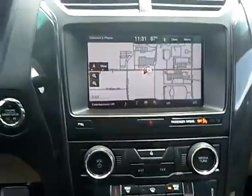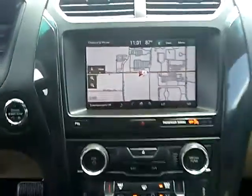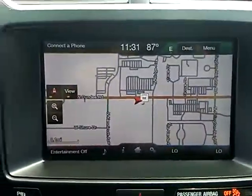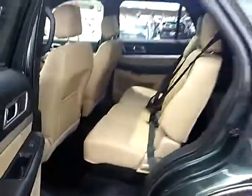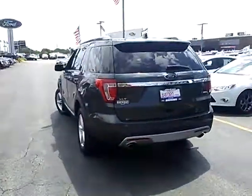Here are some of this vehicle's great options: traction control, power passenger seat, navigation system, dual airbags, air conditioning, power steering, four-wheel disc brakes, AM/FM/CD/MP3 radio, voice activated navigation system, and security system.